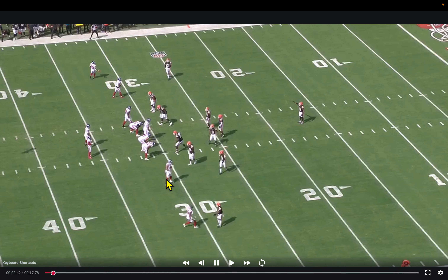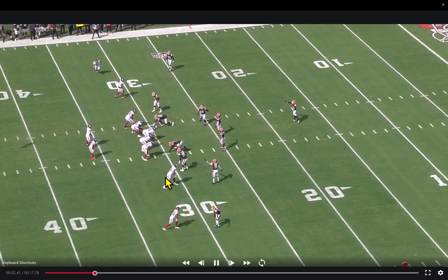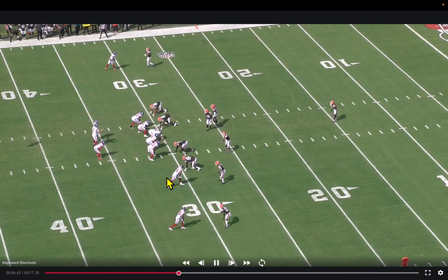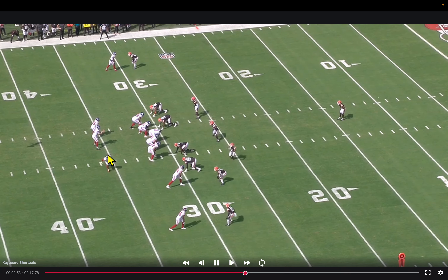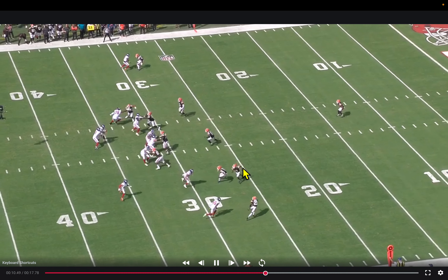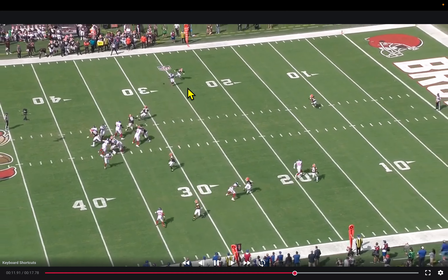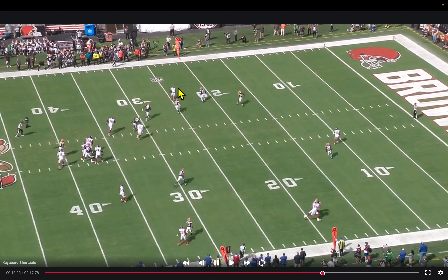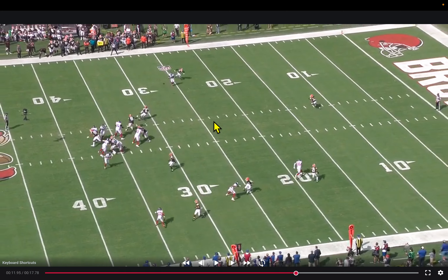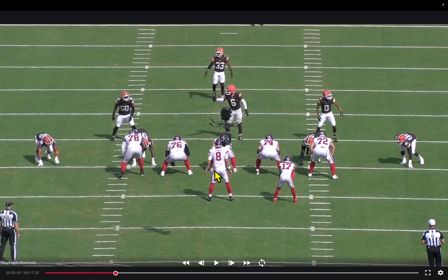First and ten, 14-7 lead. A little shift, a little motion — all window dressing to read the defensive look. They've seen Schwartz show single-safety middle that could be three-deep fire zone, single-safety man, or Cover Two. Here they get true man coverage — the defender goes with the motion — and Jones fakes outside zone and rips a slant to the field. One-on-one coverage in the boundary to Malik Neighbors, who does a good job catching the ball on his body, putting his foot in the ground, and getting out of bounds. Really good throw, really good catch.